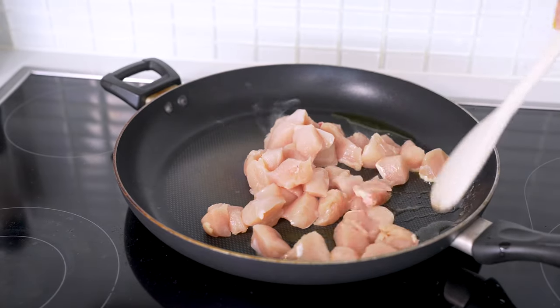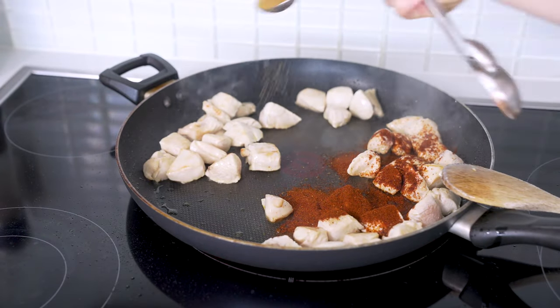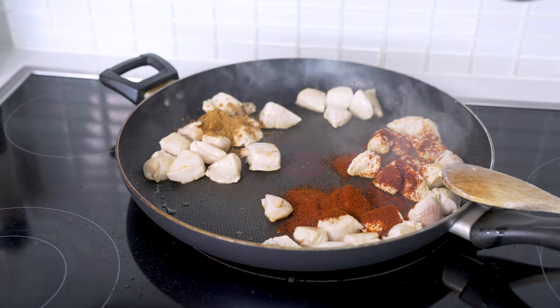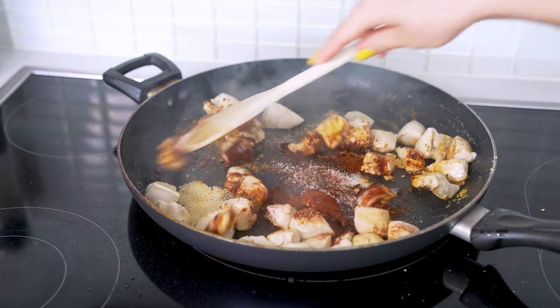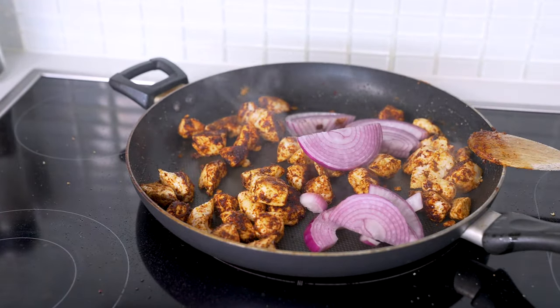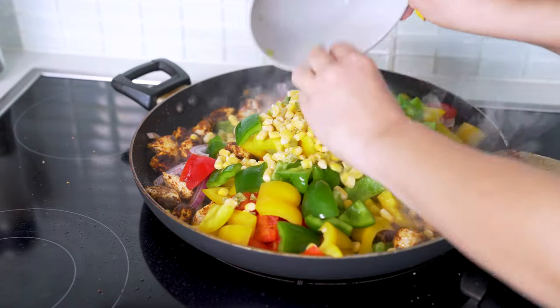Now get a large frying pan out and heat one tablespoon of olive oil over medium-high heat. Add your diced-up chicken to the skillet and stir fry for two to three minutes until lightly browned. From here, you'll add one tablespoon of chili powder, one teaspoon of cumin, one teaspoon of garlic powder, and one teaspoon of salt, tossing to coat. Continue cooking for another five minutes, then add in your sliced red onion, diced bell peppers, and half a cup of corn, sauteing for another couple minutes.